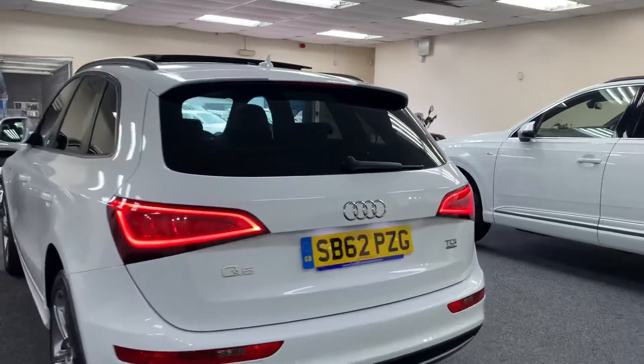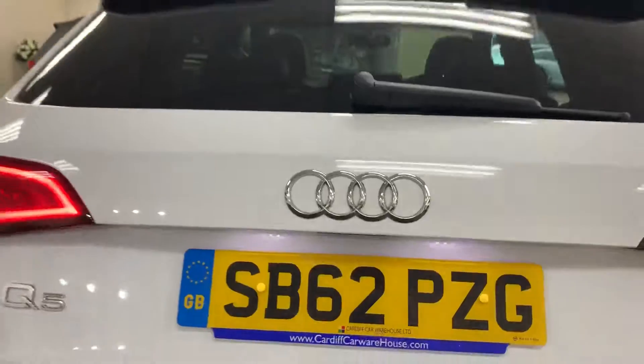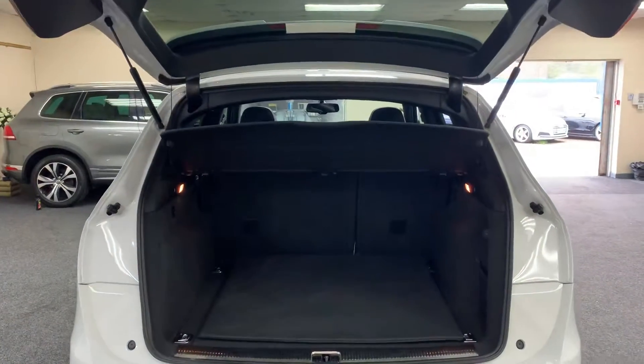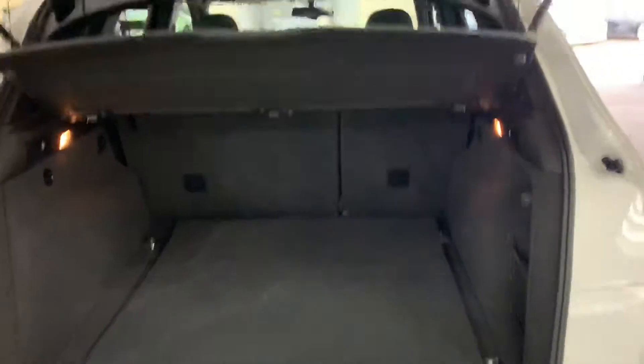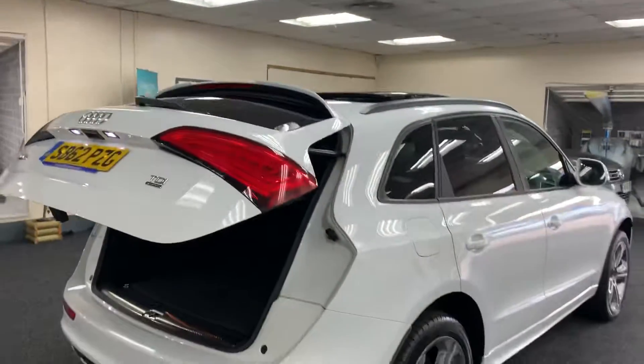Very, very good-looking vehicle and in great condition as well. It's got a boot mat and an electric tailgate.